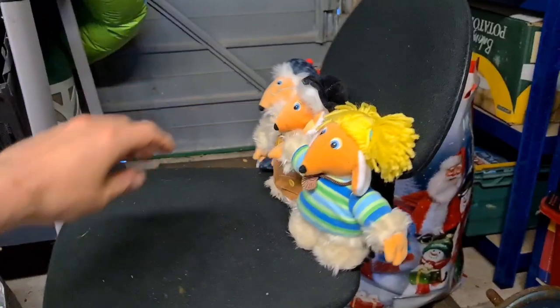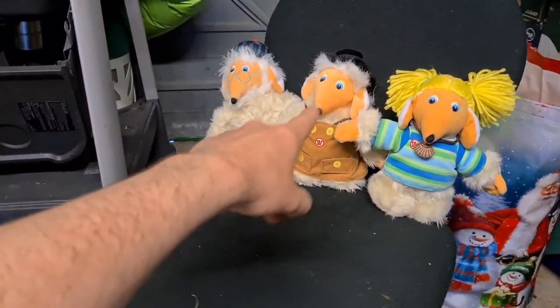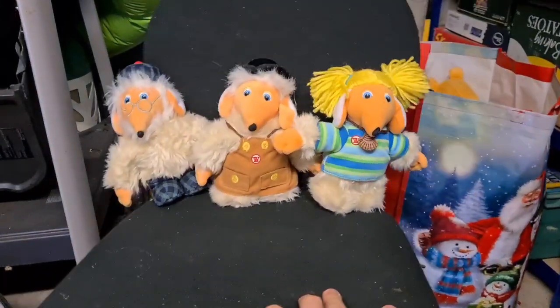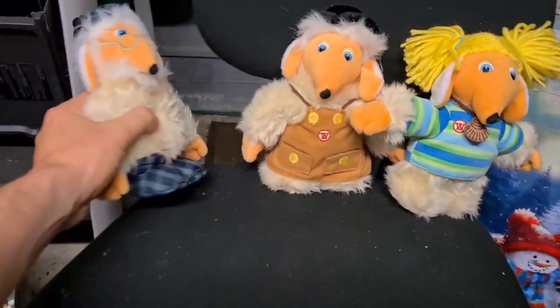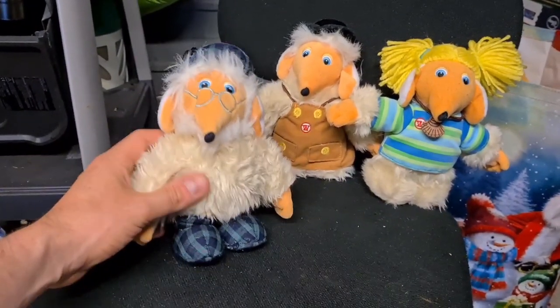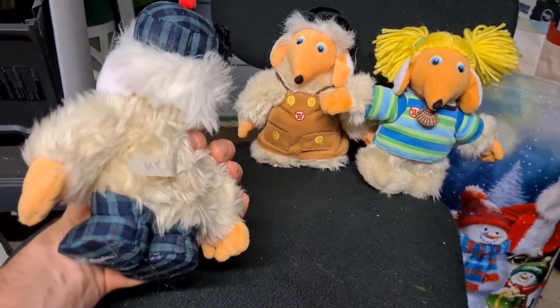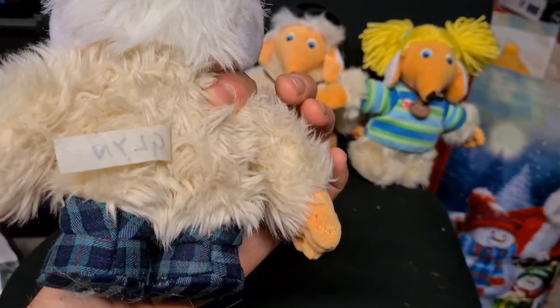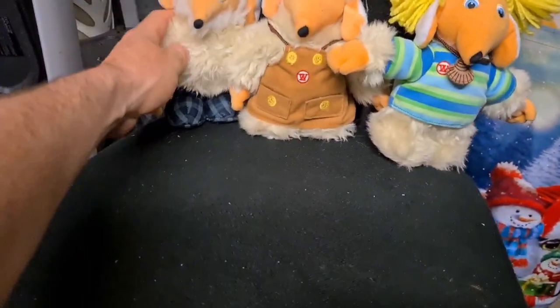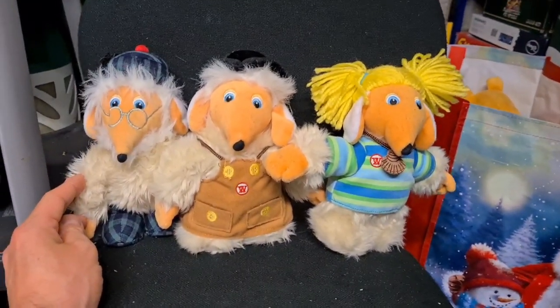On the chair we have three more Wombles: Uncle Bulgaria, Tobermory, and Alderney. I bundled these three together — they're not as big as the Orinoco and Bungo we saw earlier, they're by Posh Paws. Uncle Bulgaria should come with a little shawl which he doesn't have, and someone's written their name — Glenn — on the label. Even so, those three together went for 16 pounds plus postage.